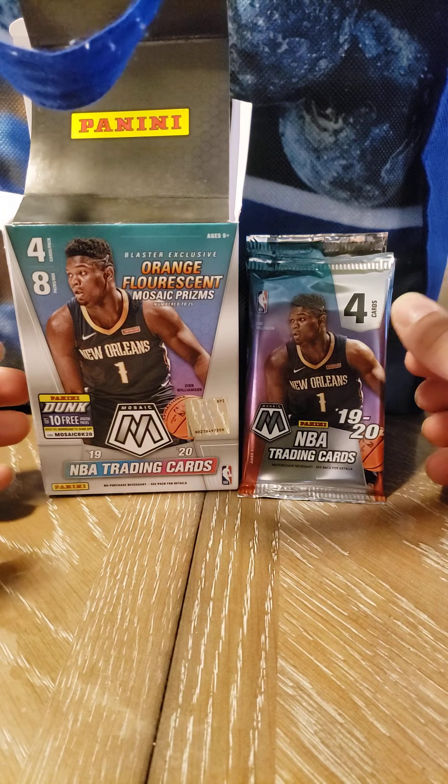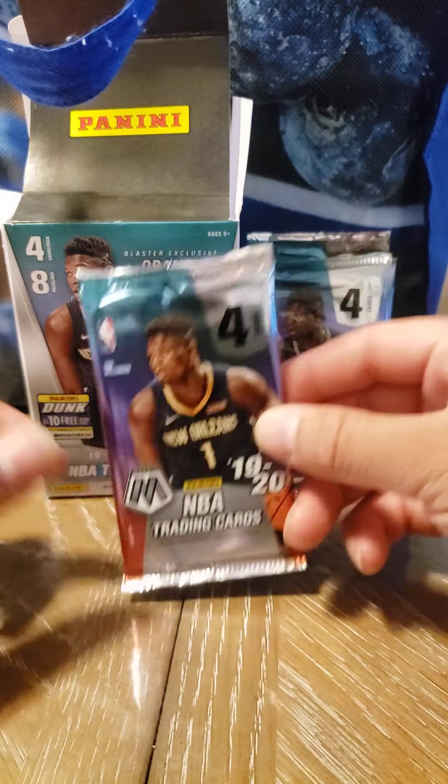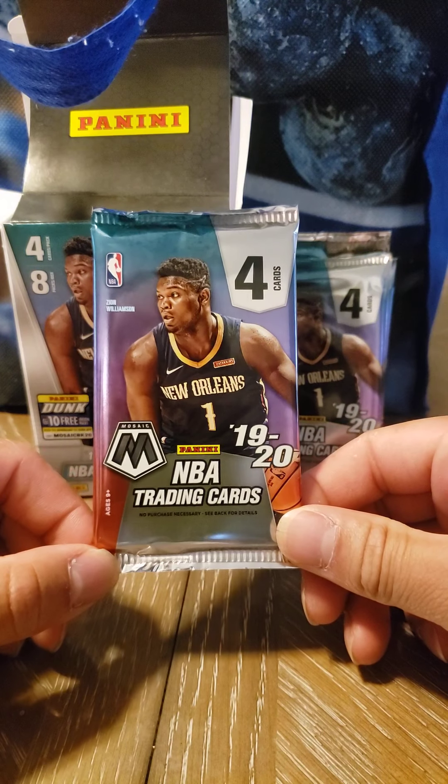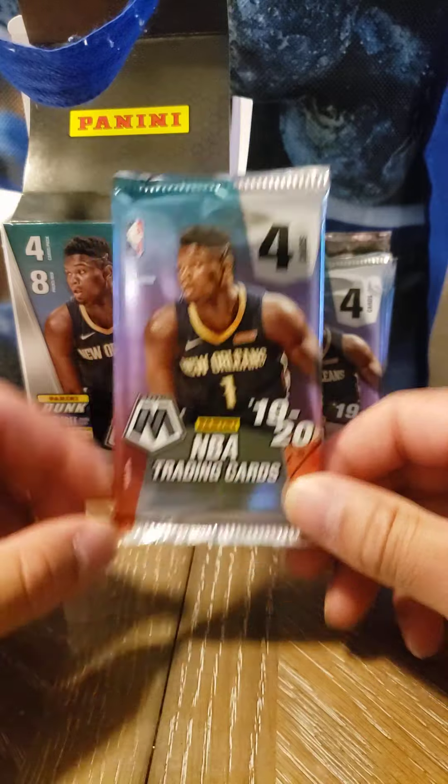Hey guys, welcome to Rocky Mountain Sports Cards. This is your daily card opening. Today is Saturday — it's a rainy day, and I don't think there's a better way to get your Saturday underway than opening up some basketball cards.